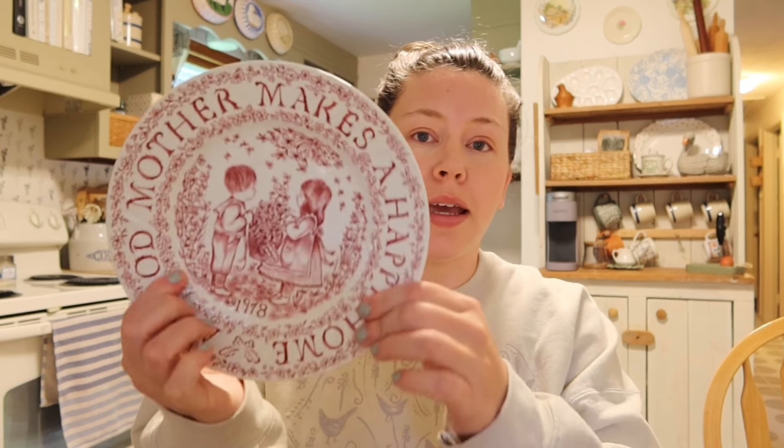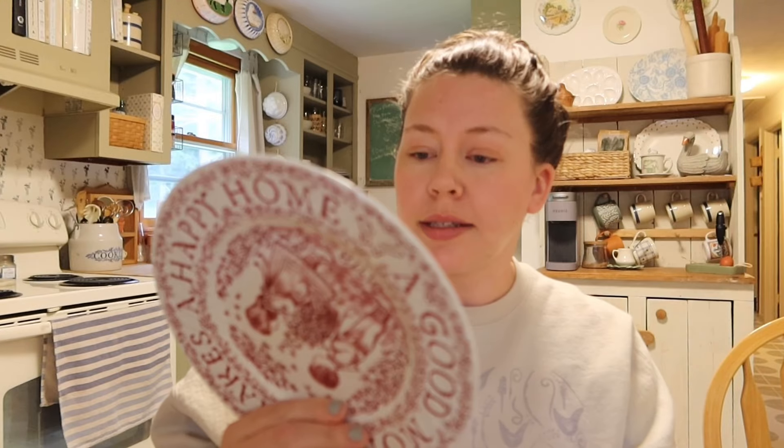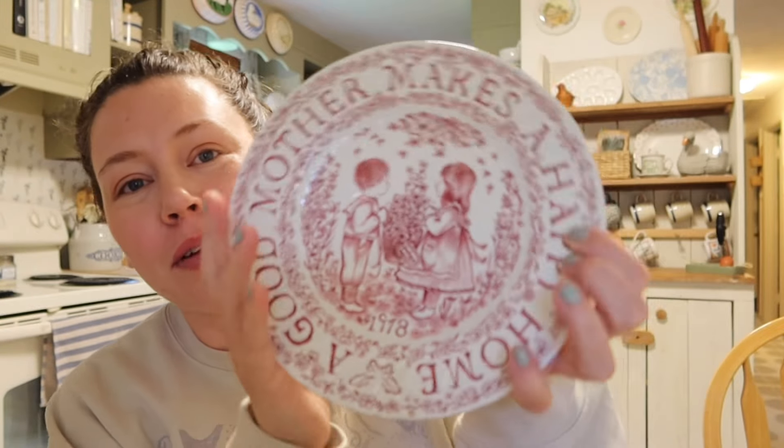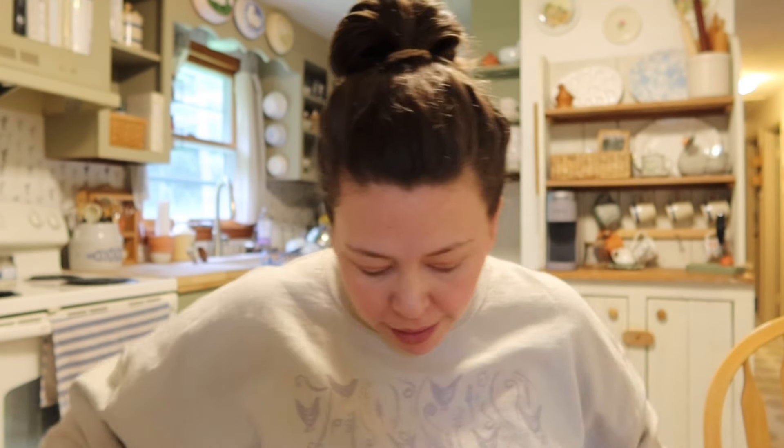The other thing I got there was this plate. I've never seen this before — it says 'A good mother makes a happy home,' 1978, and it's from Staffordshire, England. On the back it says 'A tribute to mother — Royal Crown, Ford Craft Comfort by Norma Sherman, Staffordshire England.' I thought this was really really cute. It's an ironstone plate with an adorable little message and a cute picture, so I just grabbed that.